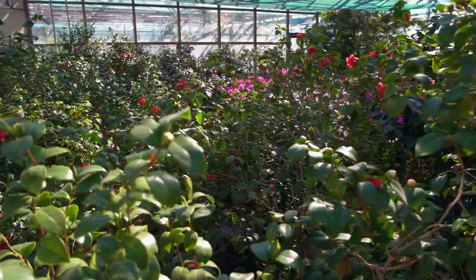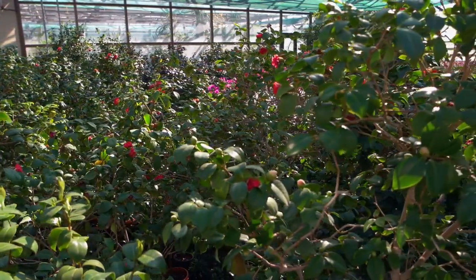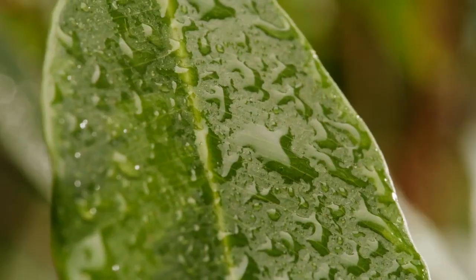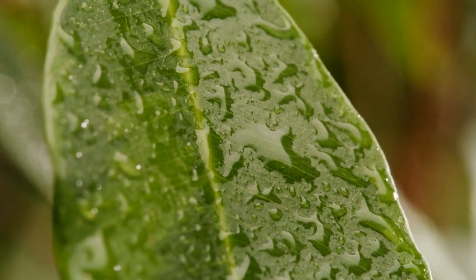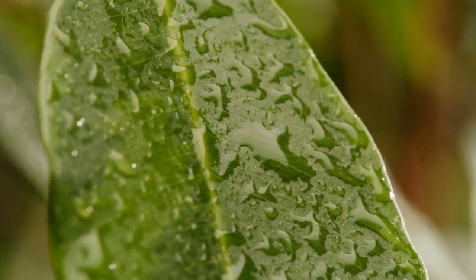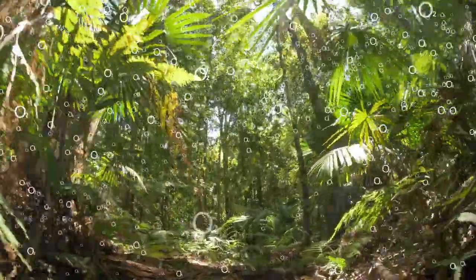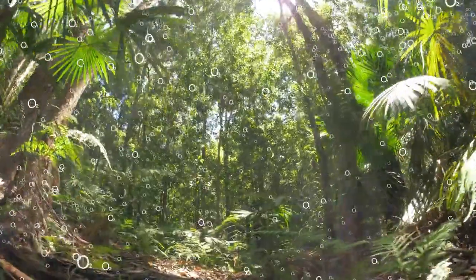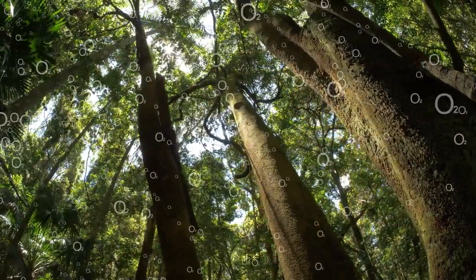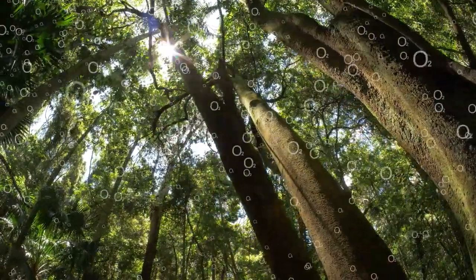3. Make Use of Plant Power by Growing Indoor Greenery. Indoor plants can contribute to higher blood oxygen levels in addition to simply beautifying your home. Using photosynthesis to produce oxygen and remove carbon dioxide, houseplants have been shown to purify indoor air. These plants produce a more oxygen-rich atmosphere for you to breathe by raising the oxygen content of the air. To naturally increase the amount of oxygen in your home, think about bringing in plants like peace lilies, pothos, and snake plants.